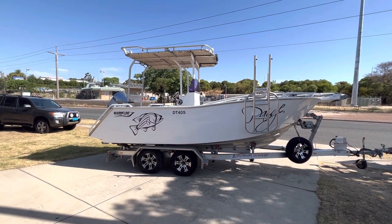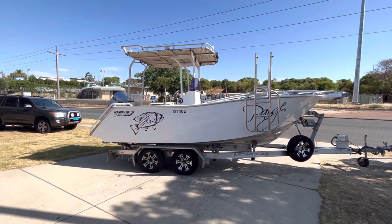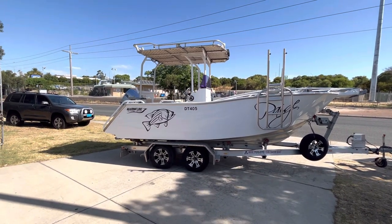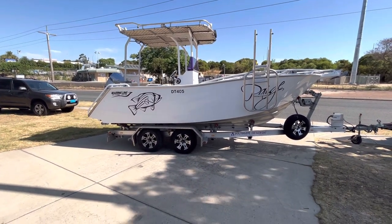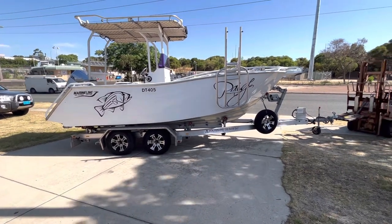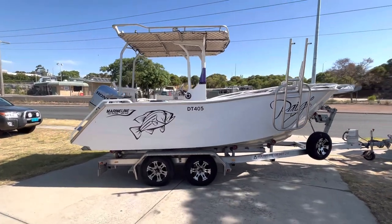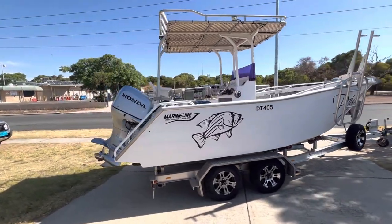This has just come in. I've been talking to the owner a little while. It's a six metre Marine Line, a 2007 model boat, with a 2018 model Ace aluminium trailer with electric breakaway brakes. It's also a 2018 model 225 Honda.